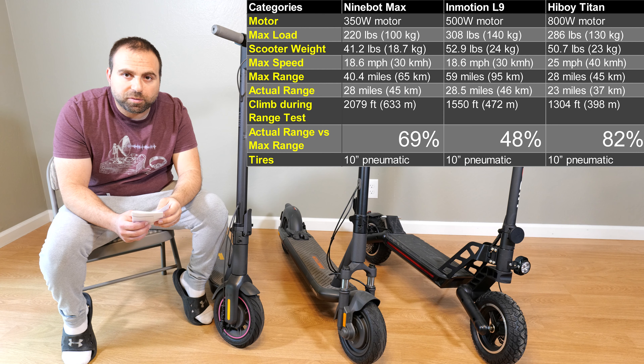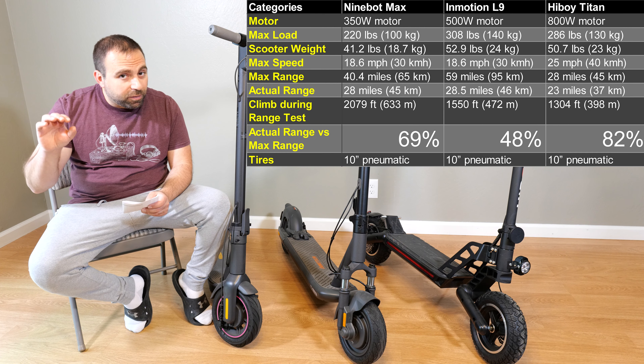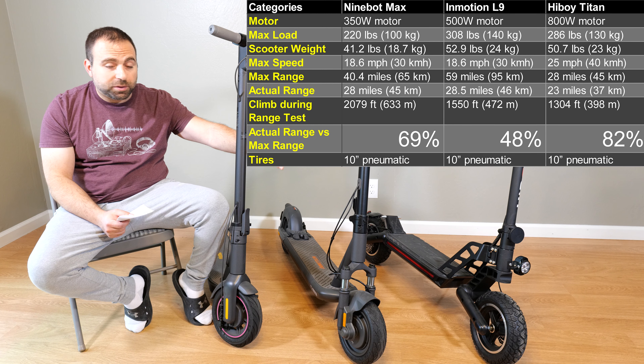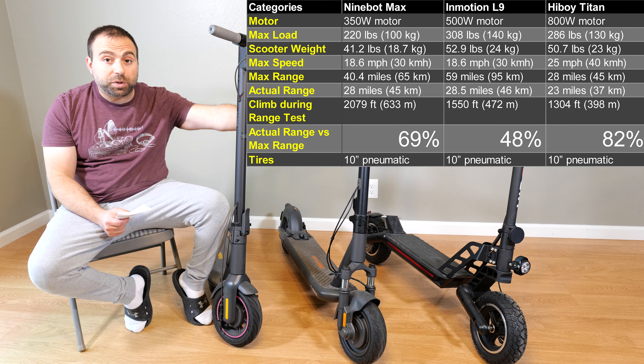But I think the screen actually says 25.9. Max advertised range: the Ninebot Max is 40.4 miles, the Emotion L9 is 59 miles, and the Highboy Titan is 28 miles.